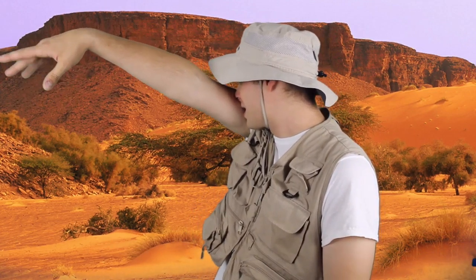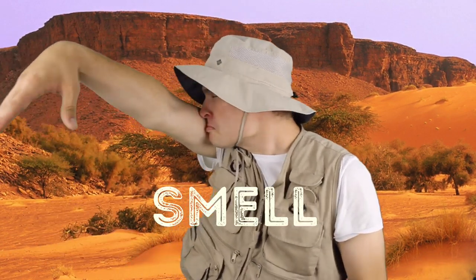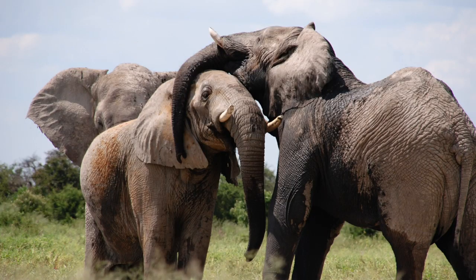Along with the tusks, one of the most interesting characteristics about an elephant is that really long trunk. Their trunk is essentially a really long nose, but it also has many other purposes. They'll use their trunk to smell, sip, pick up things, and even make noise. The trunk also has 100,000 muscles!